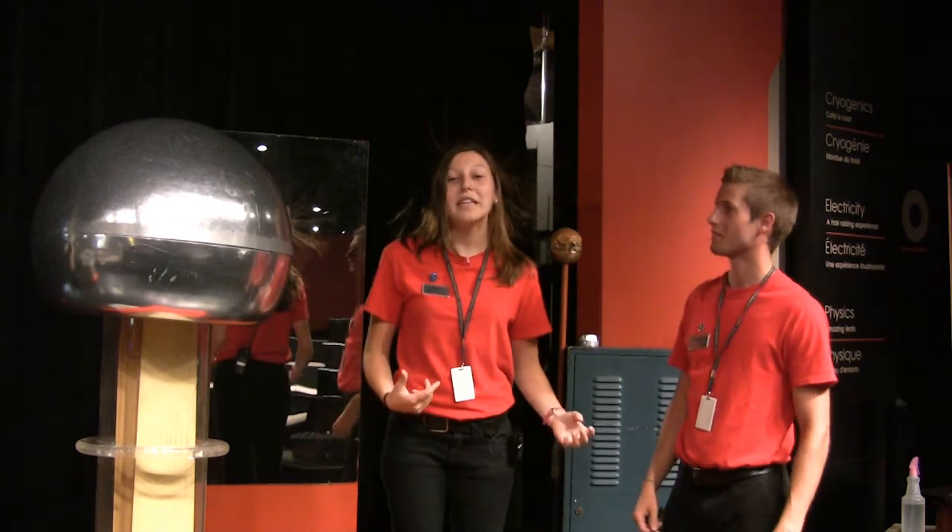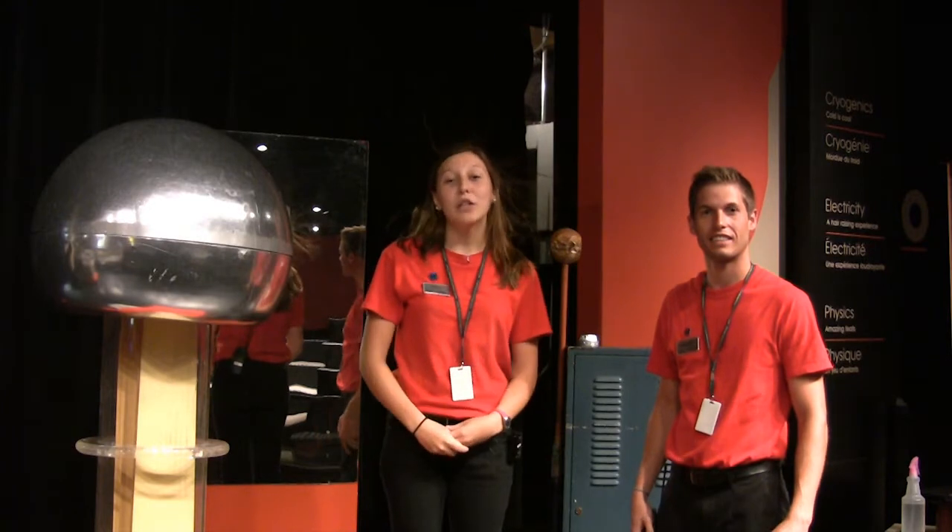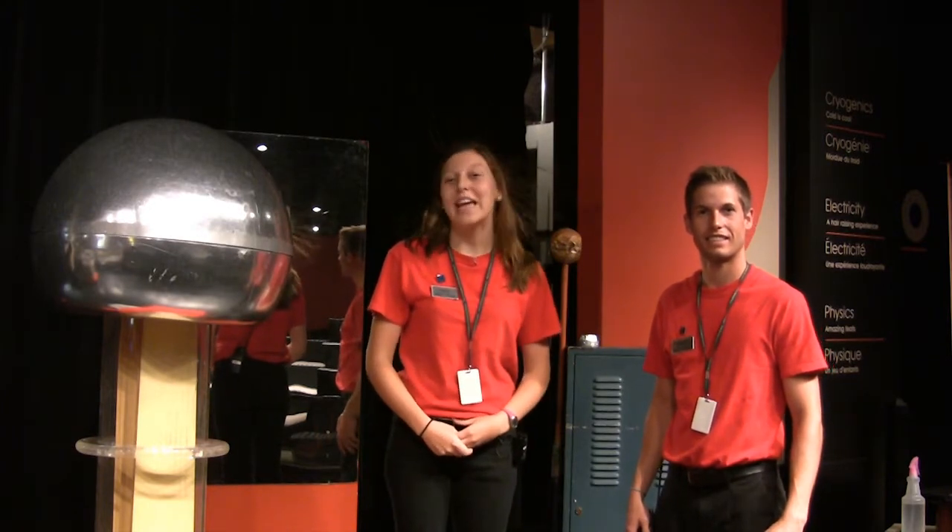Working at the museum we get to deal with science every day. But if you look hard enough, you'll find that there's also science in your everyday life. My name is Jonathan, and my name is Emily. If we can be ambassadors of the National Science and Technology Week, then so can you!